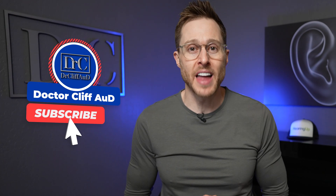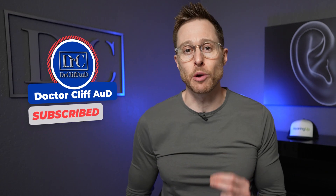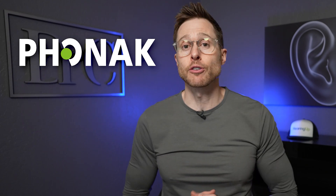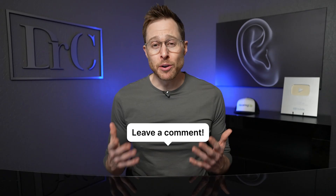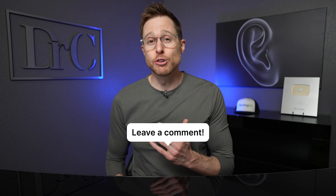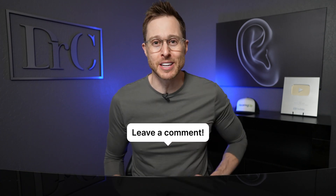But before I explain exactly what these things are, do me a huge favor and click the like button — it really helps out the channel by getting these videos in front of a broader audience. If you have not yet hit that subscribe button with notification bell, go ahead and do that as well. Huge shout out to Phonak for sponsoring today's video. And let me know down in the comments section if you would be willing to do certain things that not everybody else does if it meant getting better clarity in noise.